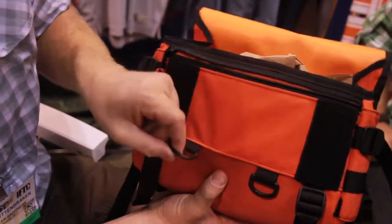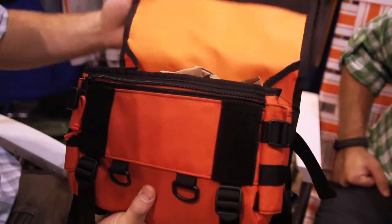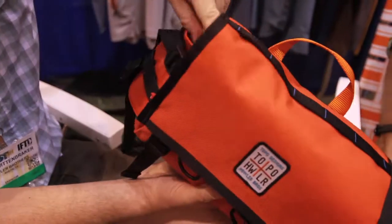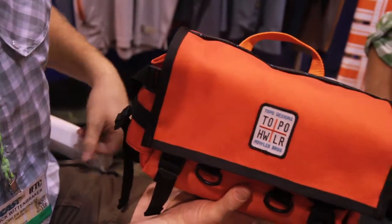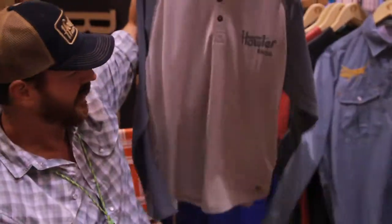It comes in two different colorways. You've got some pockets for keeping organized, some D-rings to attach your tippet, tools, or whatever else you need, some zingers — and it's actually designed to hold a rod tube or a beer.